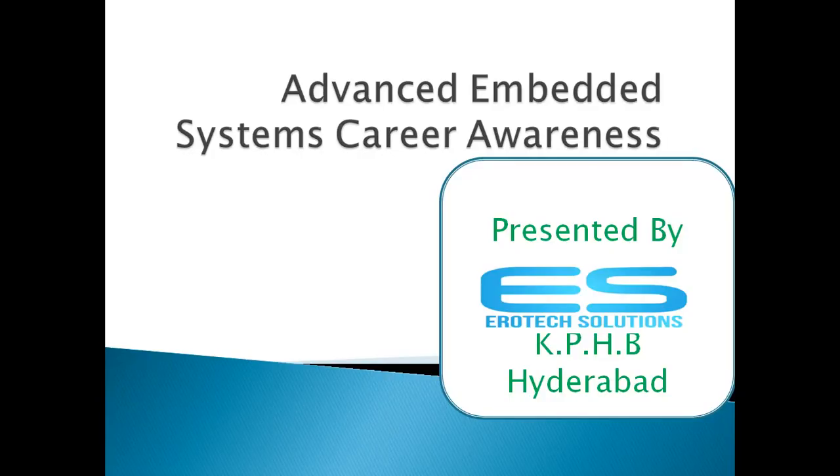Hi, welcome to Aero Tech Solutions. I want to give a presentation on embedded system career awareness. Aero Tech Solutions is located in KPHB Bakenagar Colony, Kukatpalli, Hyderabad. I'll give some brief information about the embedded domain.